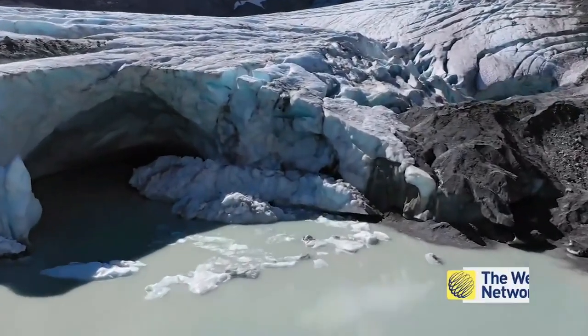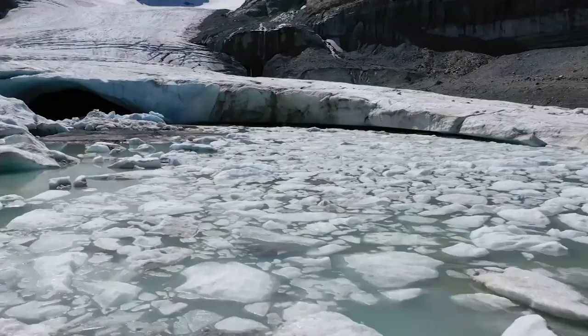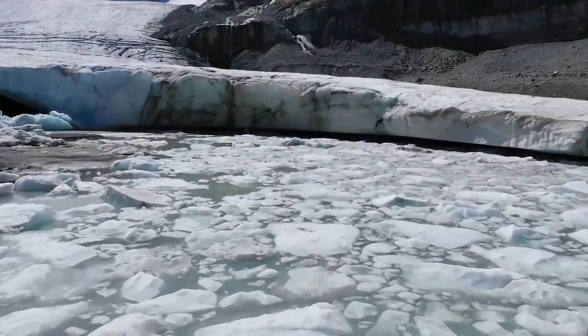What researchers found over a few decades, since 1990, was that these lakes have increased in volume and in number by about 50% globally. The amount of water stored in these lakes right now is on the order of 156 cubic kilometers — a volume roughly equivalent to 66 million Olympic swimming pools.